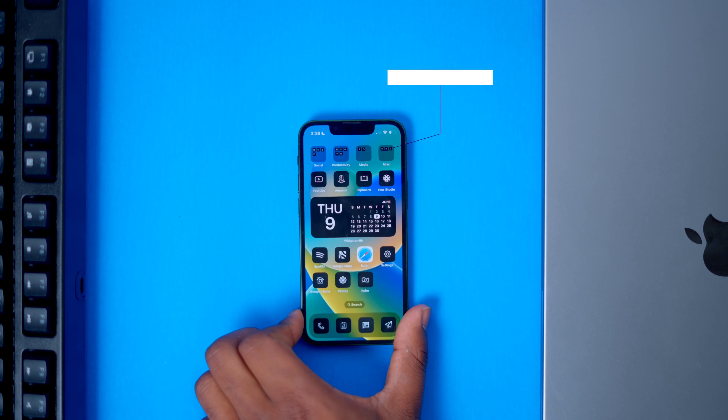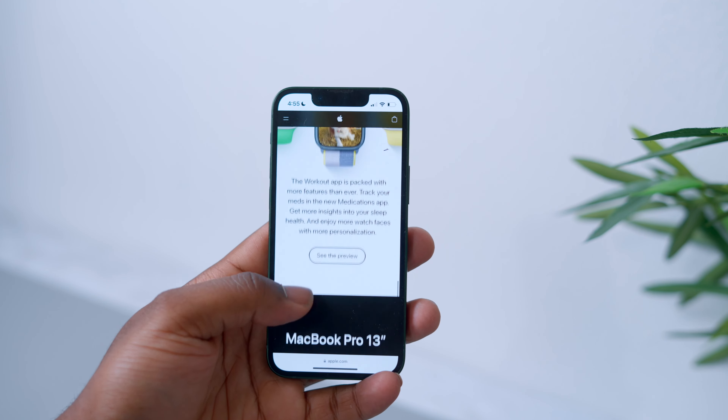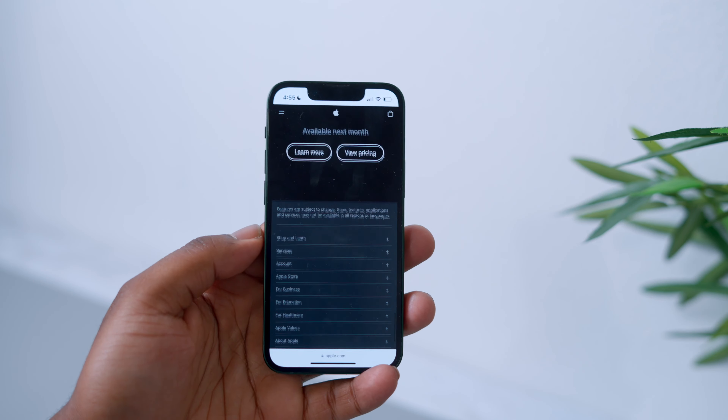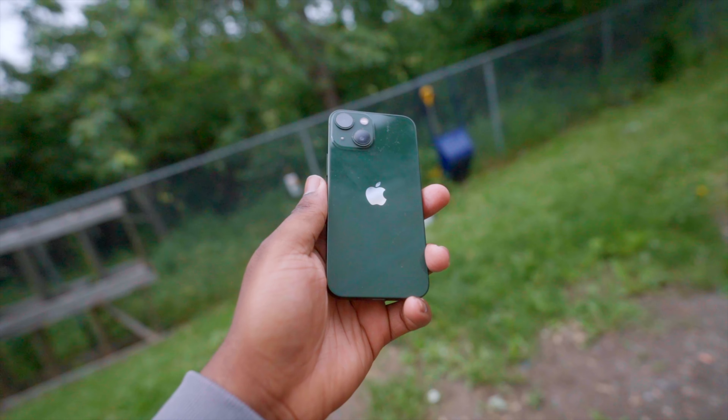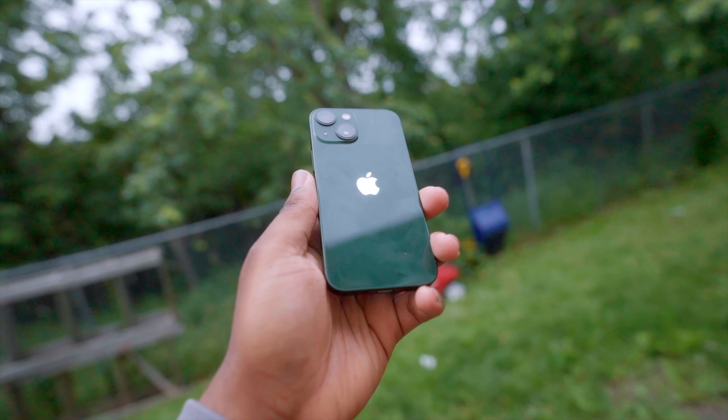We're most likely about three months out from a new iPhone coming along, and a lot of people might be looking into the 13 Mini. In this video, I'm going to talk about five reasons why you should actually still buy the 13 Mini in 2022 — and quite frankly, most of this applies to any other iPhone that Apple is currently selling.